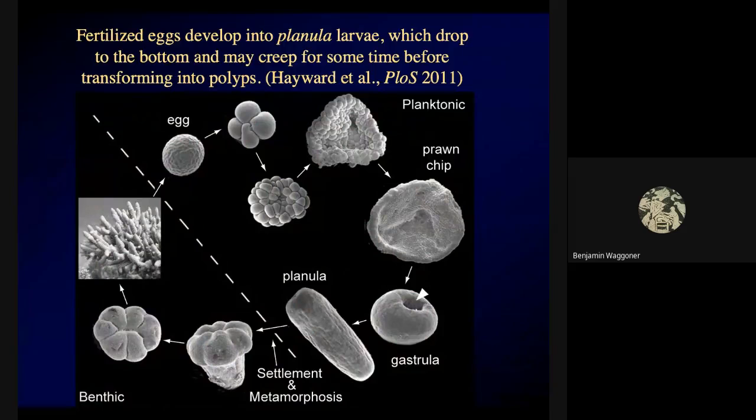The fertilized egg divides into two cells, four cells, 16, 32, 64, and develops into a little sheet of cells — called a prawn chip in this paper — that folds in to form a larval type called a gastrula. The gastrula forms a creeping, vaguely worm-like larva called a planula, and the planula will drop to the bottom and may crawl for some time before it transforms into a new polyp. Corals can disperse this way because those planktonic larvae may float for some time before they finally settle down.